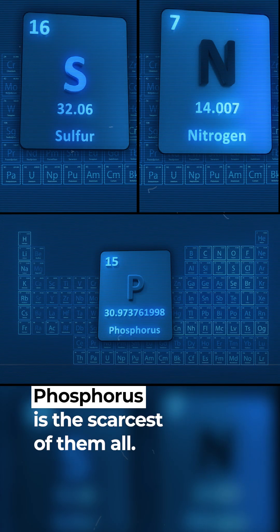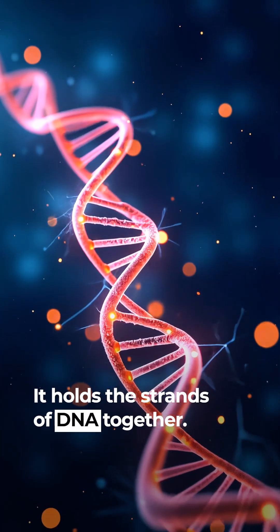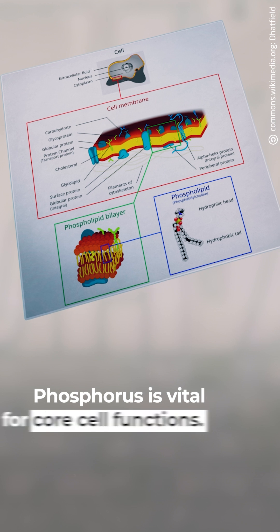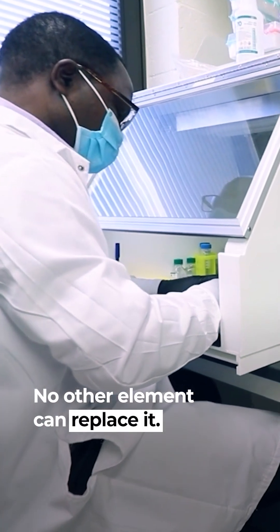Phosphorus is the scarcest of them all. It transfers energy and carries information, stores and transfers energy, and holds the strands of DNA together. It also builds cell membranes — phosphorus is vital for core cell functions. No other element can replace it.